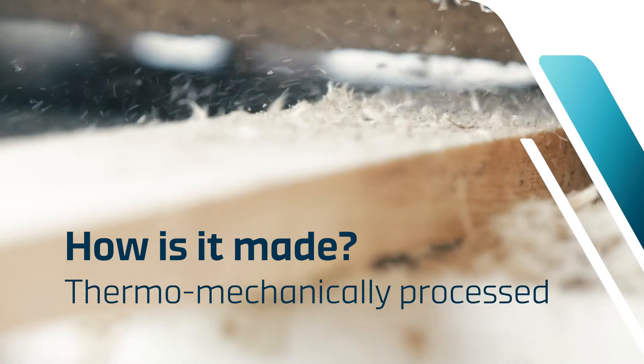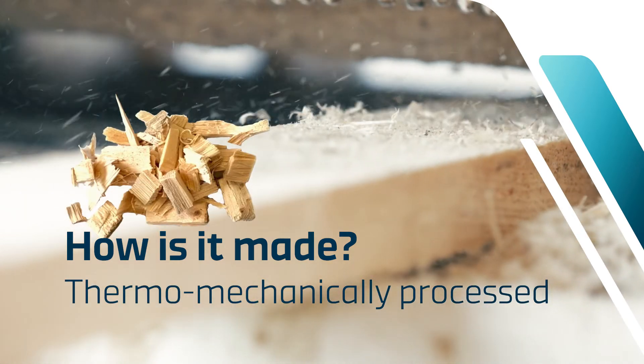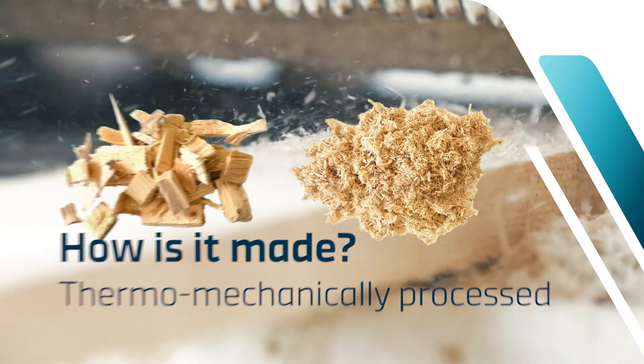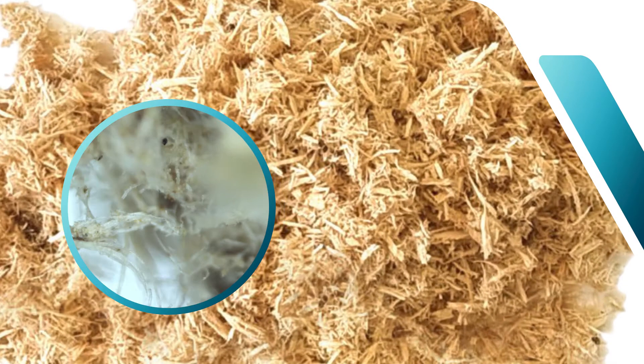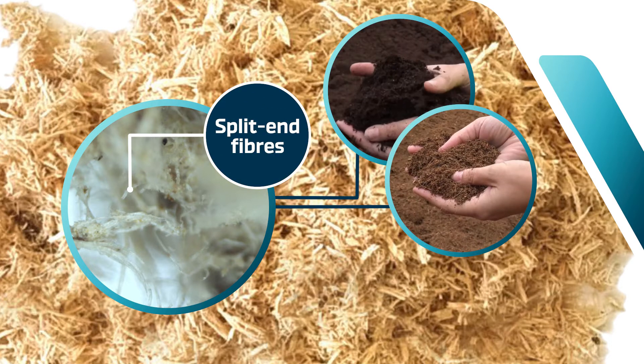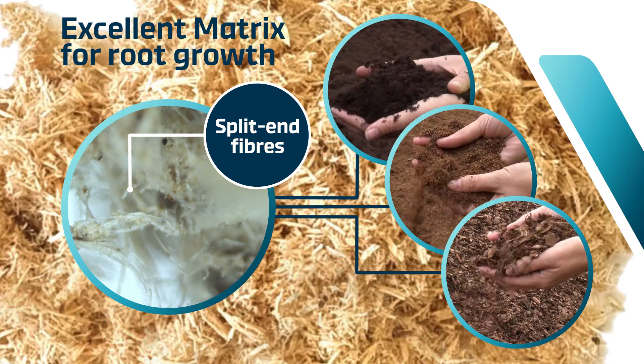Sawmill by-products are thermomechanically processed using renewable energy and converted into a consistent, high-quality wood fiber product. The manufacturing process results in unique split-end fibers, making it easy to interlock with peat, coir and bark, creating an excellent matrix for root growth.